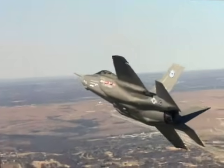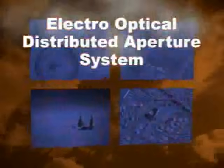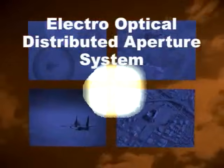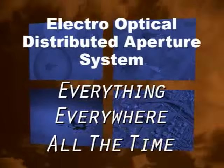The revolutionary multi-function distributed aperture system enables missile defense, ground targeting, air combat, and visual modes. The electro-optical distributed aperture system provides fifth generation lethality and survivability — seeing everything, everywhere, all the time.